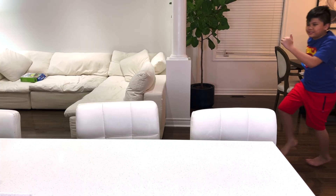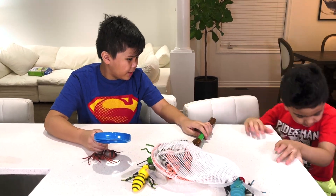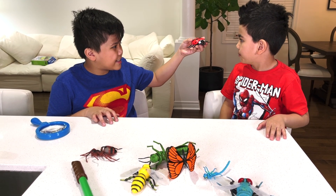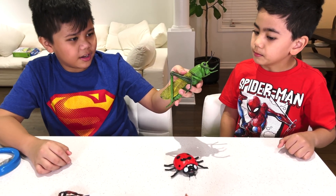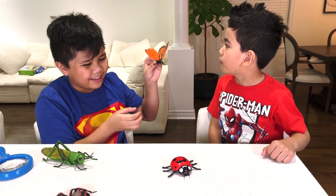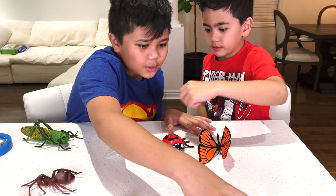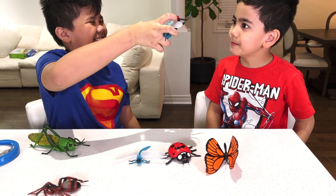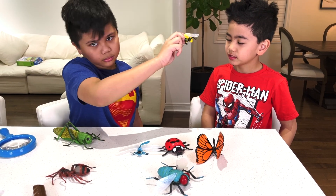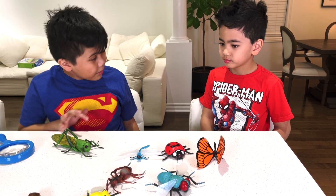Alright, Isaac, let's name all the insects! Oh, one fell, Isaac. So this insect is called a ladybug. This one is a grasshopper — it hops on grass. And this one is a butterfly! This is a dragonfly — it has a long tail. It sounds like butterfly. And this one is a fly! And this one is a bee — buzz! And this one is an ant! Alright, we named all the insects!